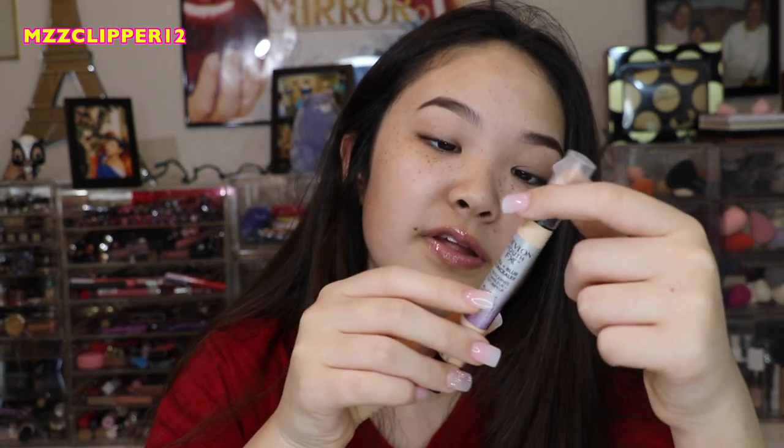Next thing is this Revlon Youth Fix Fill Plus Blur Concealer. We've had this for so long and there's all this stuff in there. It's just old, so we're going to get rid of that.